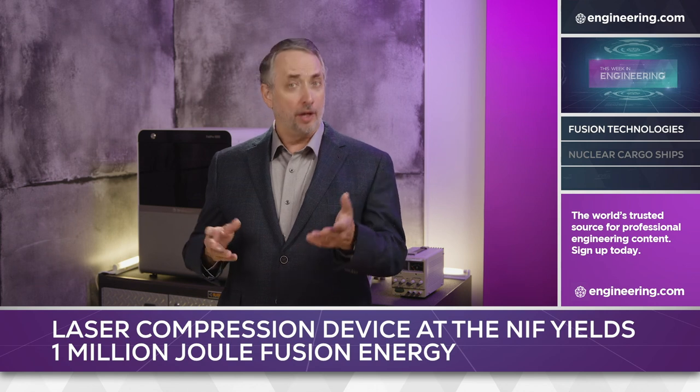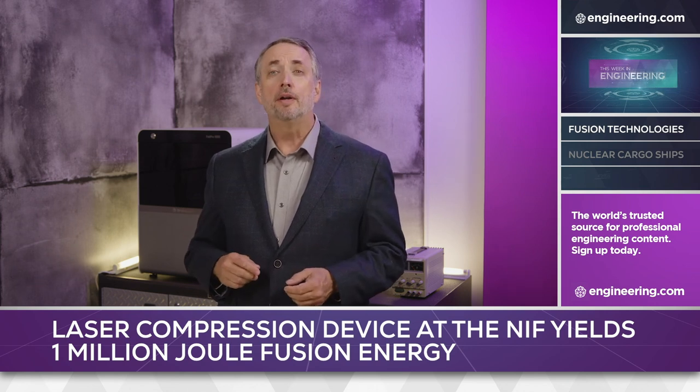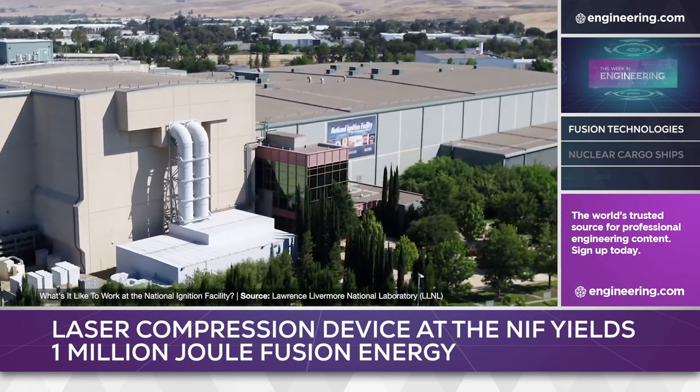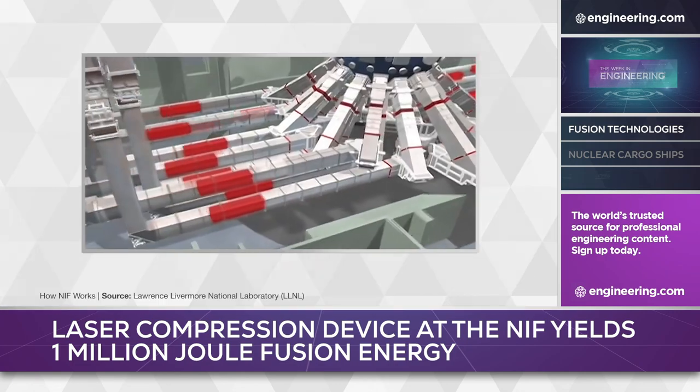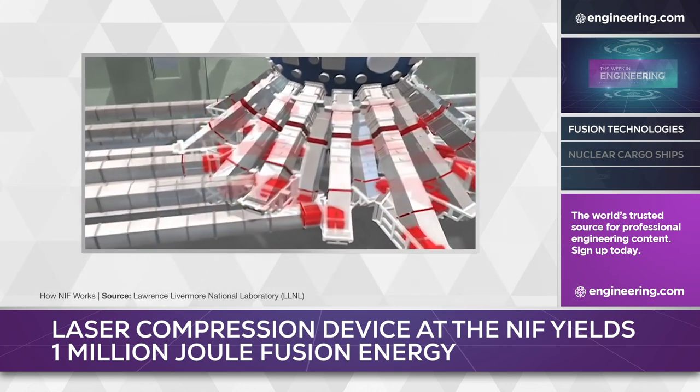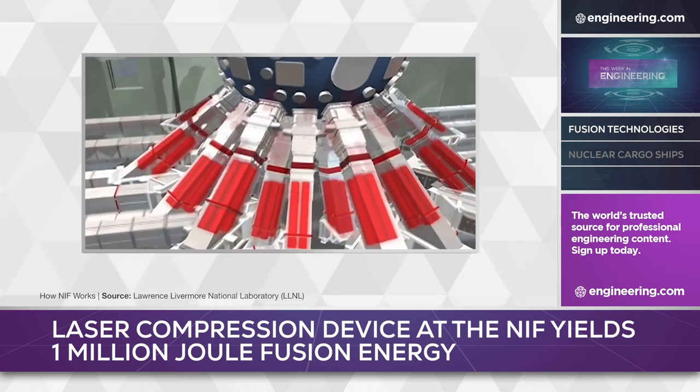Nuclear fusion developments are coming quickly in 2021, and progress has been announced in two major projects this week. At the National Ignition Facility at Lawrence Livermore National Laboratory in the US, multiple laser beams are focused on small deuterium and tritium pellets, raising temperatures to fusion levels in a process called inertial confinement.